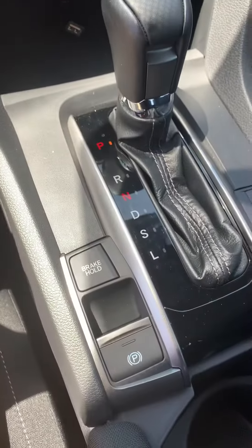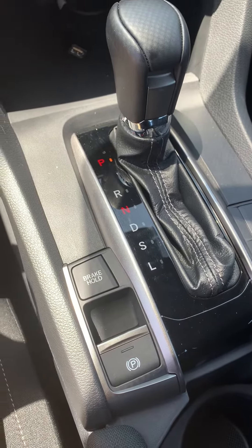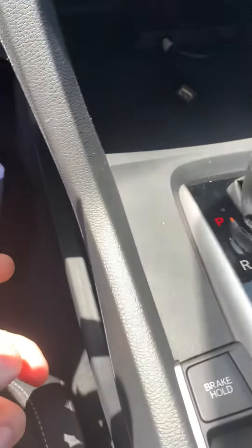This does have a brake hold, which is really nice for stop-and-go traffic. Your USB is right here — it funnels through, so as you can see it's coming out through the top. It does have Apple CarPlay.